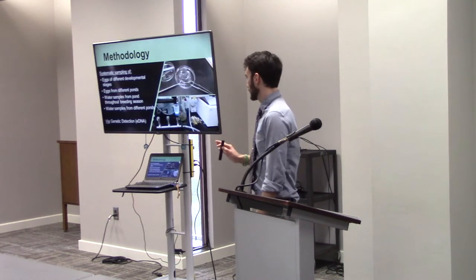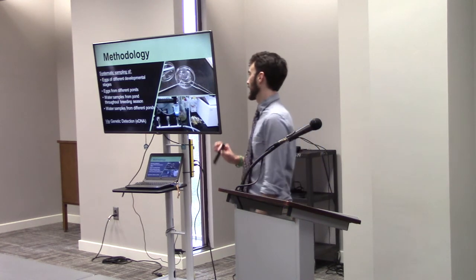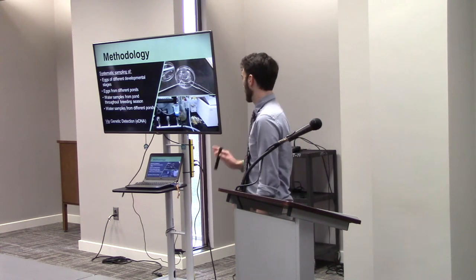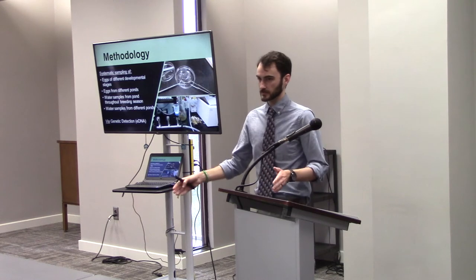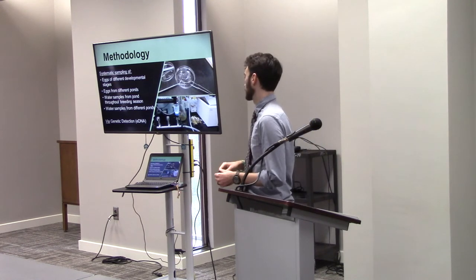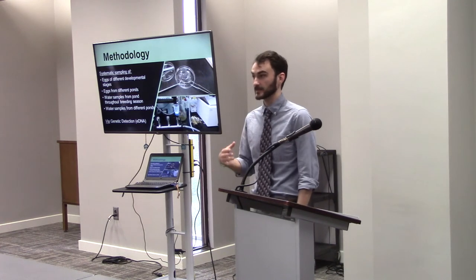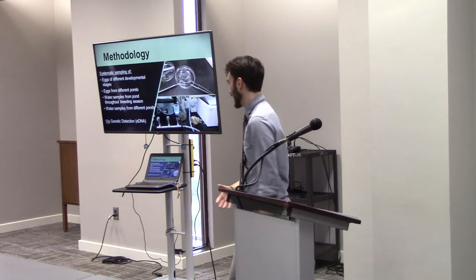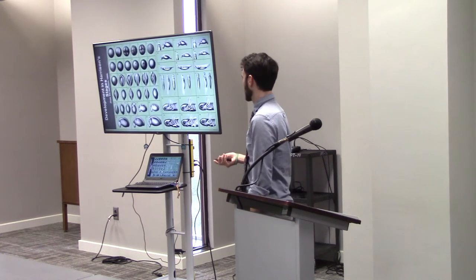Our methodology is essentially a systematic approach. We're looking at eggs from different developmental stages, eggs from different ponds, water samples from a single pond throughout the breeding season, and water samples from different ponds. We're going to use similar genetic detection mechanisms like the eDNA that Caitlin did an awesome job describing. Essentially, what we're doing is going out there and asking, 'Are you here yet? Are you here yet?' I go out to the pond and collect water from the pond every month from when it fills to when it empties.